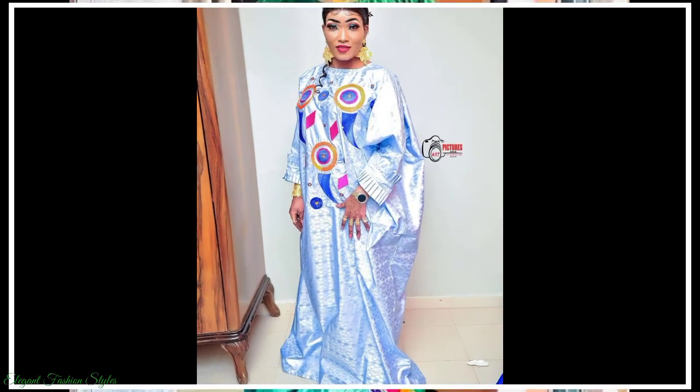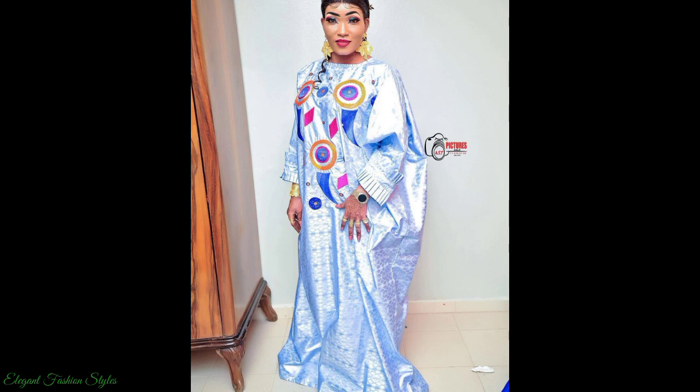Now sit back, relax and enjoy these fabulous and stunning styles. Enjoy Fashionistas!